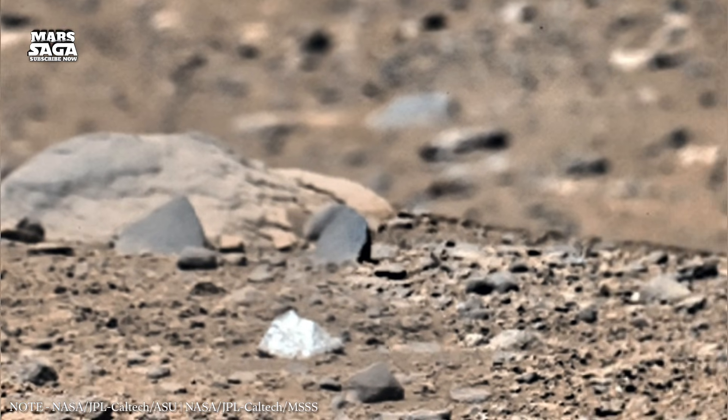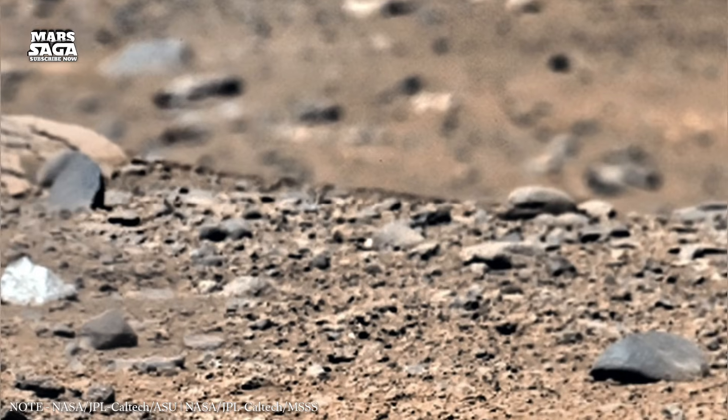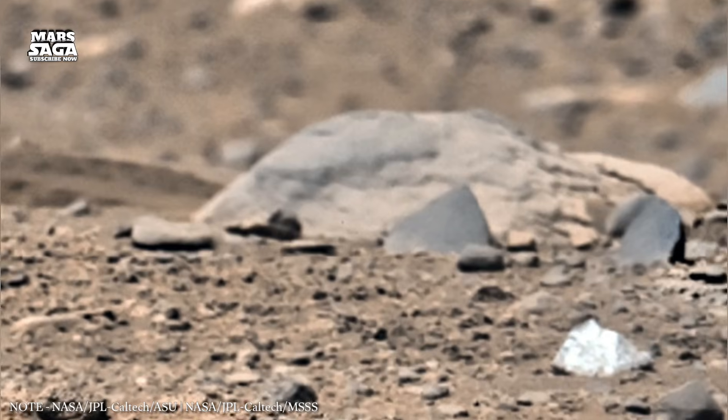Over time, the air thinned dramatically, temperatures dropped, and liquid water could no longer survive on the surface for long. Rivers dried up, lakes froze or evaporated, and Mars entered a slow decline.